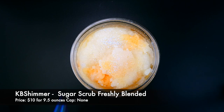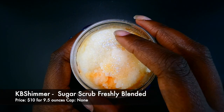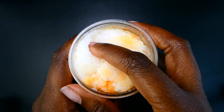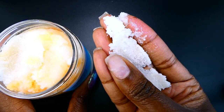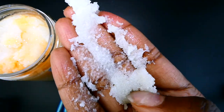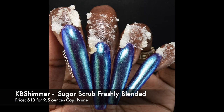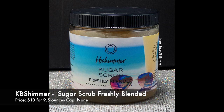KB Shimmer is also bringing their absolutely fabulous Sugar Scrub to this month's Polish Pickup. This one is in the scent Freshly Blended. The inspiration is freshly blended beverages and it's described as a sweet and tropical melody of fresh berries, cantaloupe, and lychee, with sweet sugarcane and vanilla orchid. I have demoed this product before in previous videos and on my blog, so I won't be doing that again. This is one of my favorite sugar scrubs and the fragrance is absolutely delicious — it smells so good.